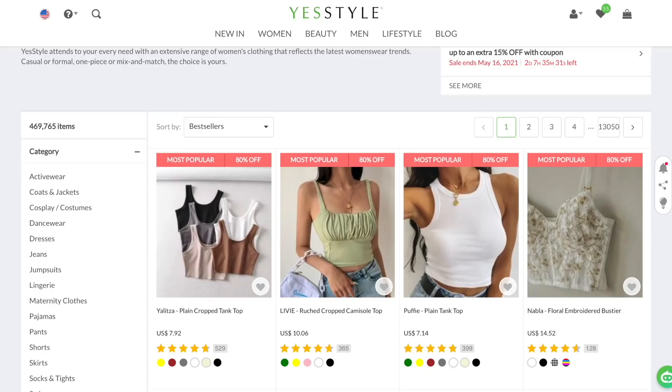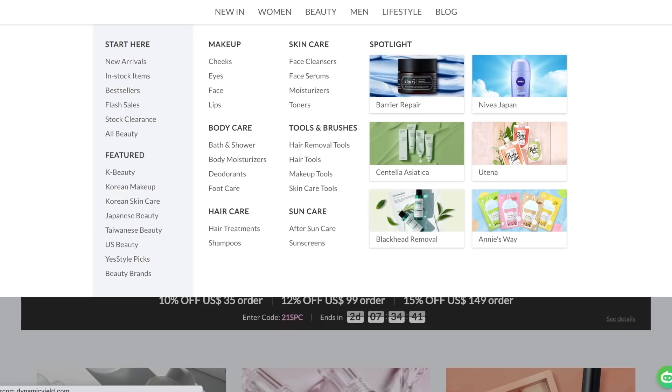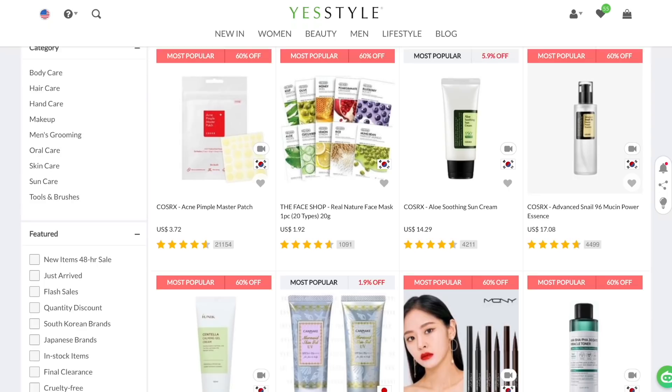Before I start, I would like to thank YesStyle for partnering with me. If you guys don't know what YesStyle is, it is an Asian online website that sells trending clothes. YesStyle is also popular for their Korean beauty products. I've been shopping from YesStyle for the longest time — my first order was in 2018, so I'm low-key fangirling inside right now. Anyways, make sure to check them out. I will link all the products I use in this video down below.